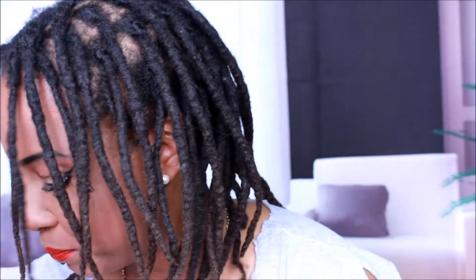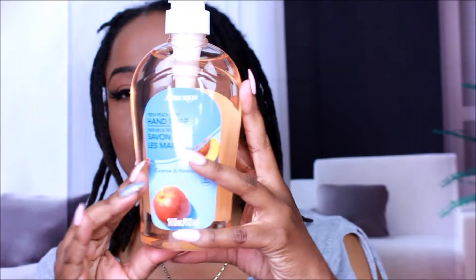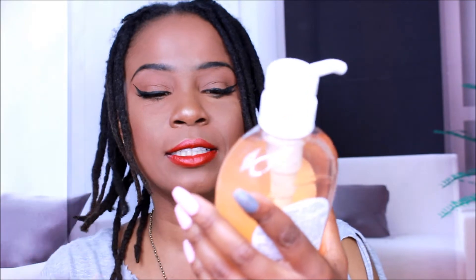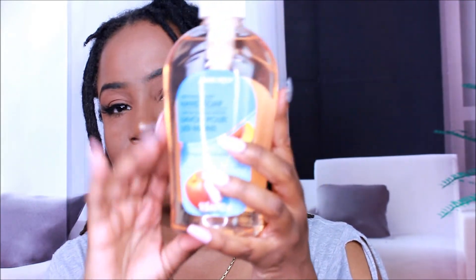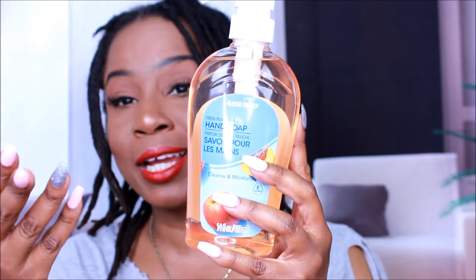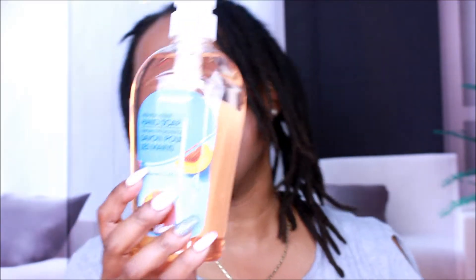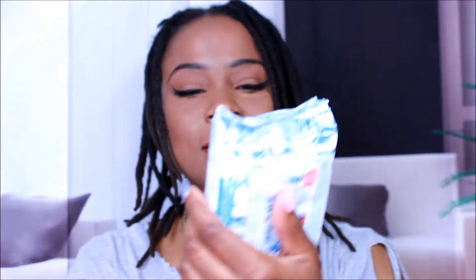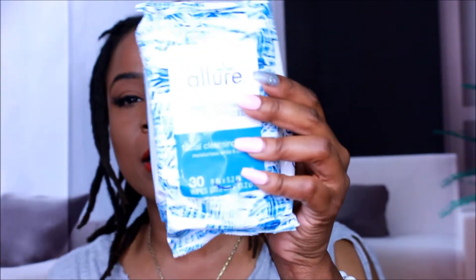Here's some hand soap — it's the Assured Free Peach Scent, and it says 'cleanse and moisturize.' I did not use it yet but I picked it up. We're still in the pandemic so hand soap is important. Definitely go check this out.